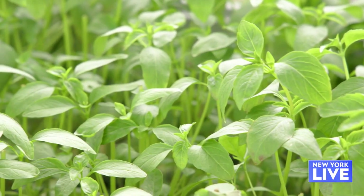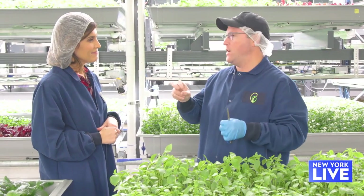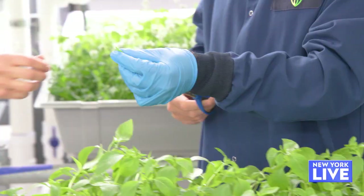One of the things we grow are herbs — basil and cilantro that are on shelf all year round. We're also growing more fun herbs, like Thai basil and lemon basil.